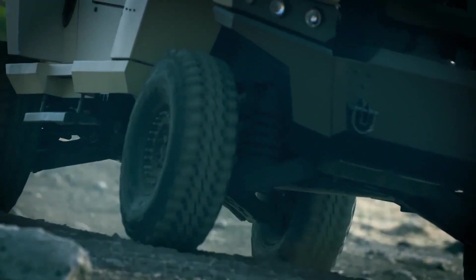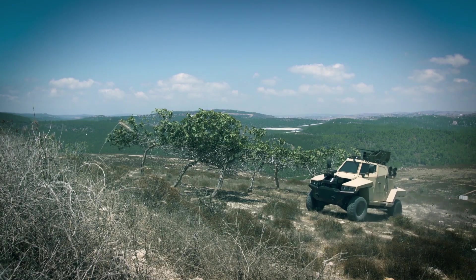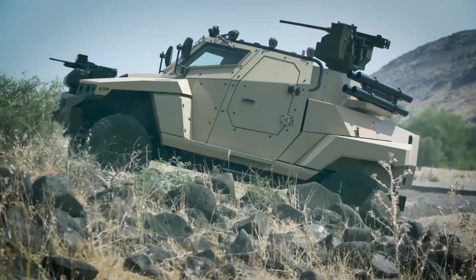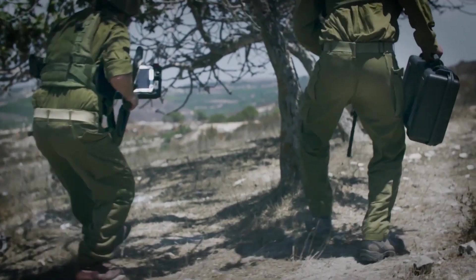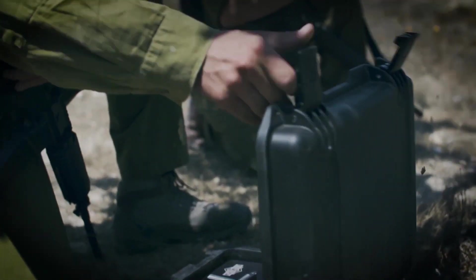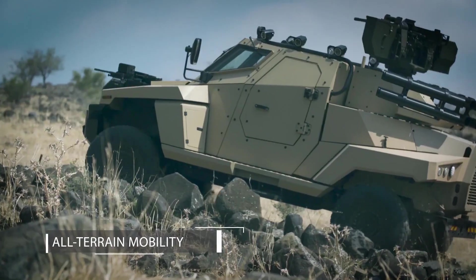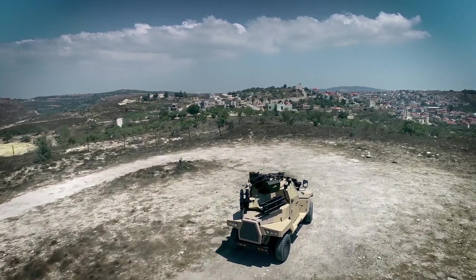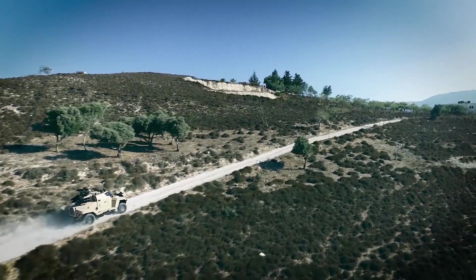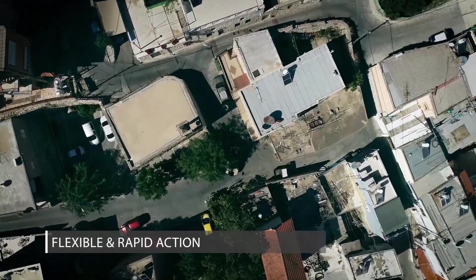What sets it apart is its adherence to STANAG 4560 standards, ensuring crew protection. In simpler terms, it can withstand a 7.62x51mm NATO bullet from 30 meters and shields against a 10 kg landmine explosion. Additionally, the Stinger is versatile, accommodating machine guns, 12.7 or 30mm cannons, and rocket launchers tailored to customer needs, enhancing its adaptability and effectiveness in diverse scenarios.